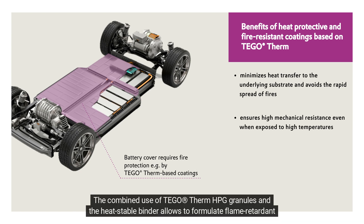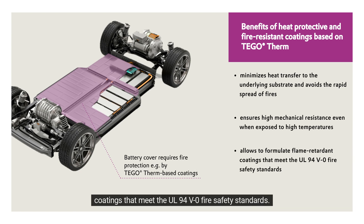The combined use of Tego Therm HPG granules and the heat-stable binder allows formulation of flame retardant coatings that meet the UL94V0 fire safety standards.